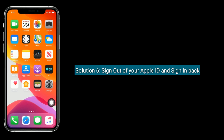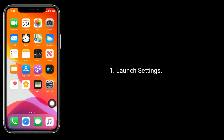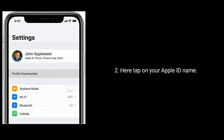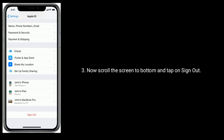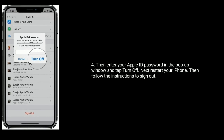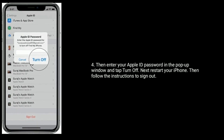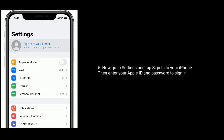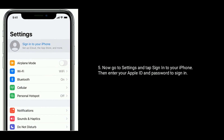Solution 6 is sign out of your Apple ID and sign in back. Launch Settings app, here tap on your Apple ID name. Now scroll down to the bottom and tap on Sign Out. Then enter your Apple ID password in the pop-up window and tap Turn Off. Next, restart your iPhone, then follow the instructions to sign out. Now go to Settings and tap Sign In to your iPhone, then enter your Apple ID and password to sign in.